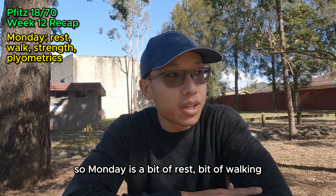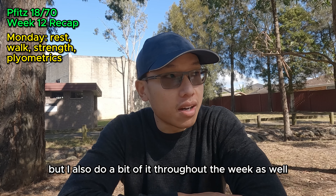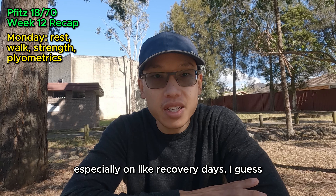Monday was a bit of rest and walking. It's also where I do my strength work, as I always say in these videos. I often say I do these on Monday but I also do a bit throughout the week, especially on recovery days.